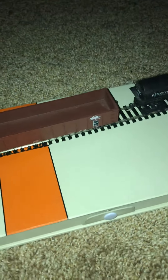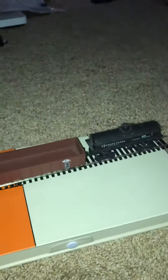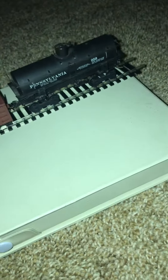Hey guys, Raila2 here. As you can see, I got some new stuff. It is — just got this today. I think this is a roundhouse kit. Anyway, so I got that.